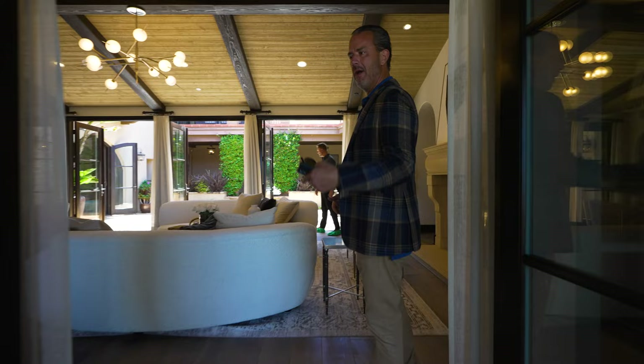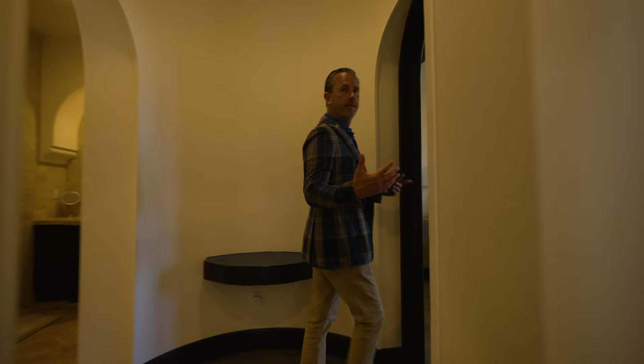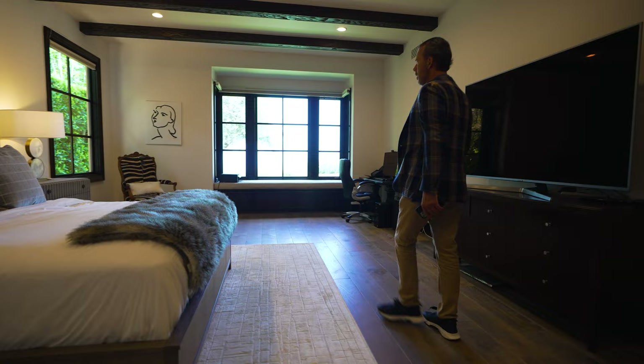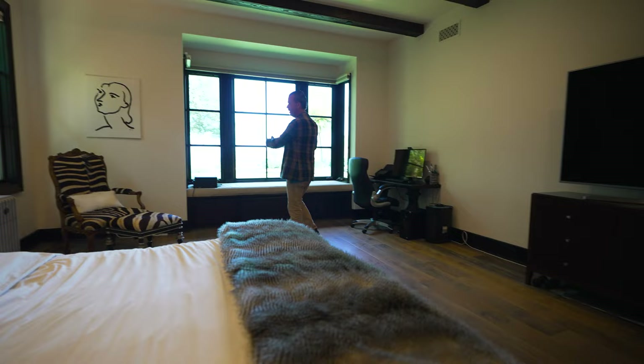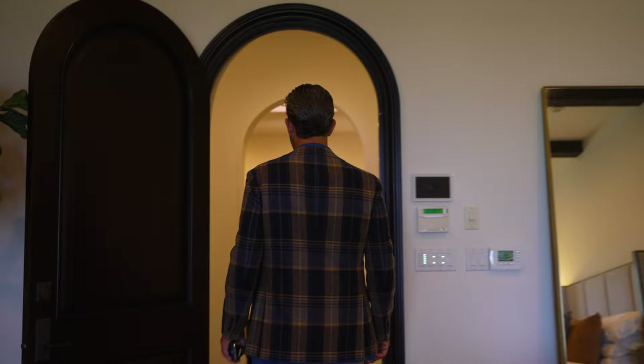Back through the great room and into the primary suite — a very spacious primary suite with windows out to the view and the backyard. This could easily be opened up; I think it was actually a builder option to add French doors here, so you could make a little patio straight off the primary suite. Awesome cool wood beam ceiling and a lot of great features in these homes.